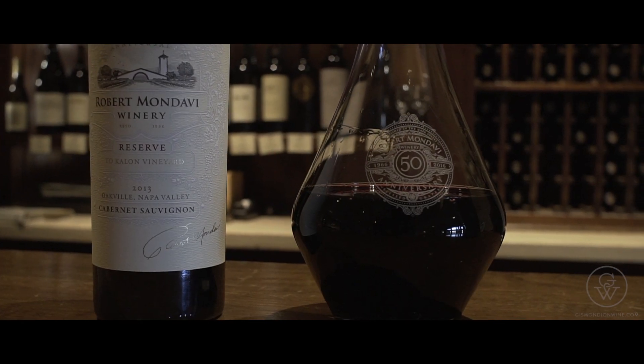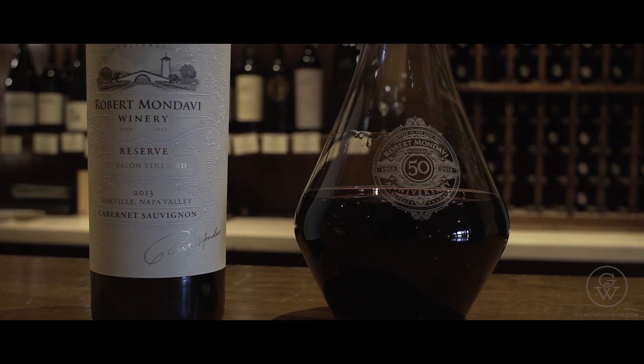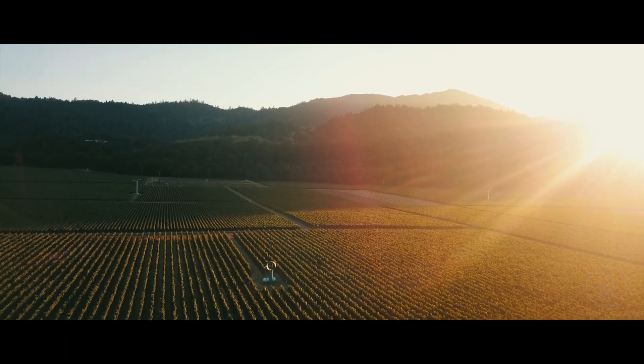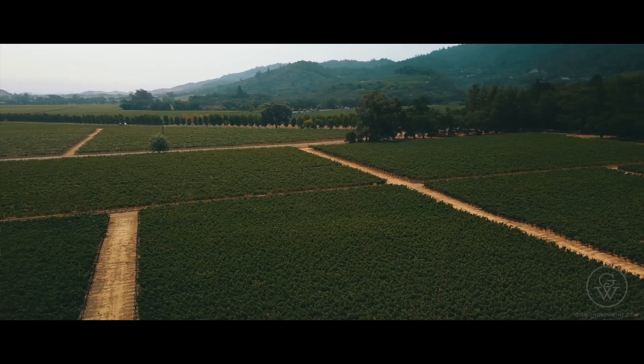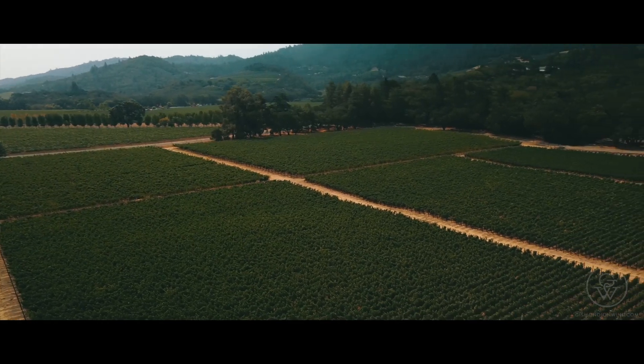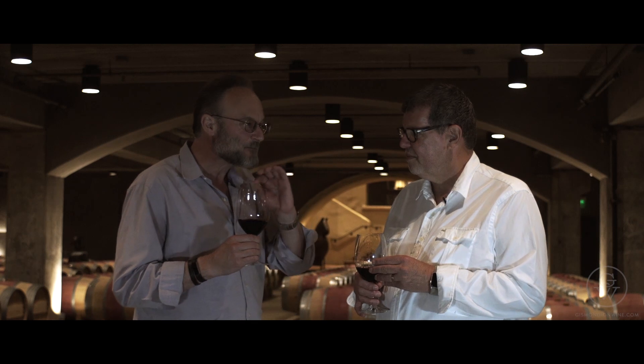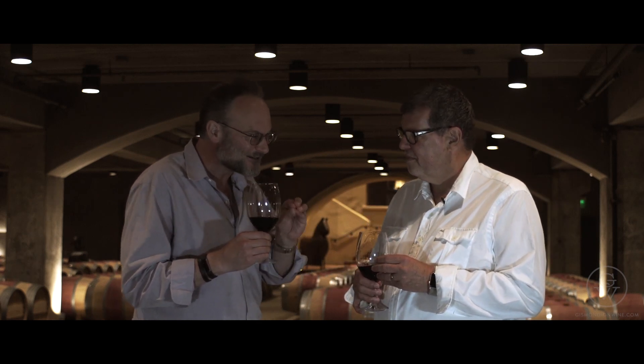And this 2013 reserve for me, having had so many reserve vintages of Mondavi, I feel like it stayed the course, but it's even more refined over the years — this is a great glass of wine. The reserve typically will come from the best soils, the most free-draining gravel blocks, typically towards the back of Tocalon, and that's where we get the most purity and elegance. When we move to the reserve Cabernet Sauvignon, it's about being more beautiful, more complex, definitely more power, but more focused.